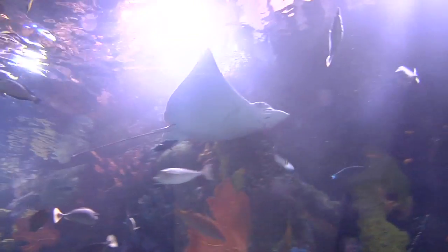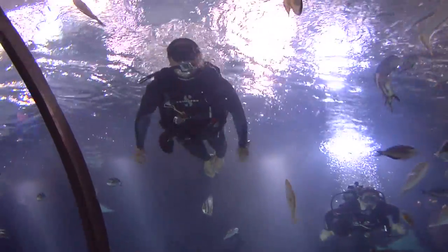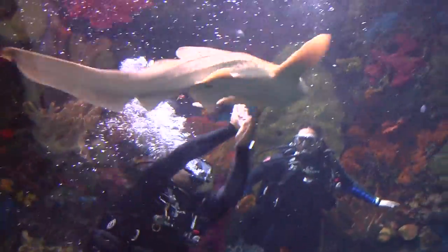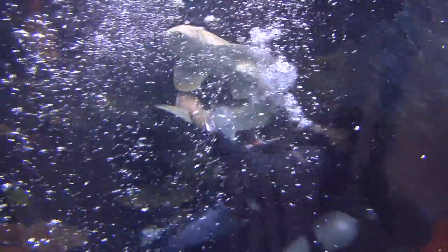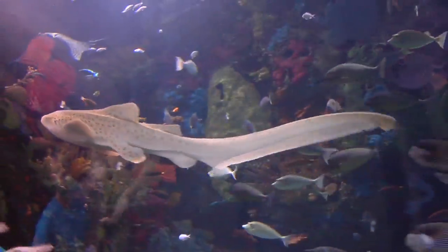We are in the Restless Planet, specifically in the Red Sea Aquarium at the Virginia Aquarium. We have our newest addition to the Red Sea Aquarium — our zebra shark from Indonesia. She was actually collected off the coast of an area in Indonesia called Thousand Islands. She's about five feet long, and her name is Mina.